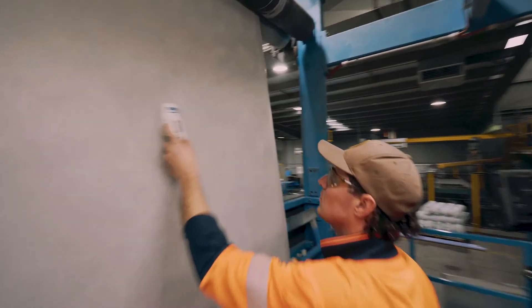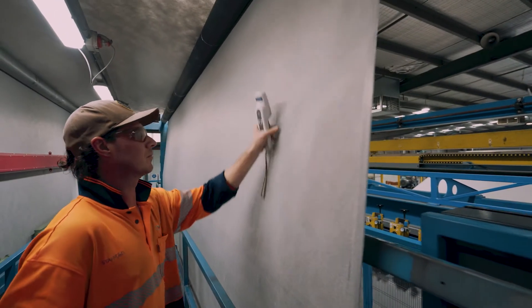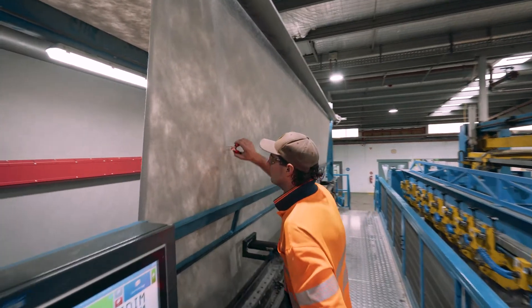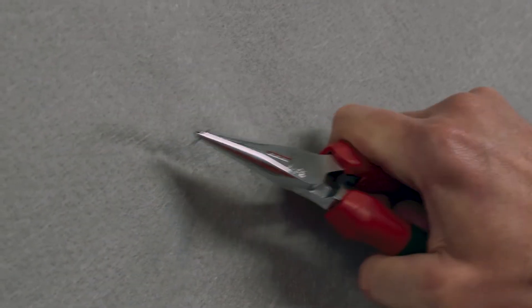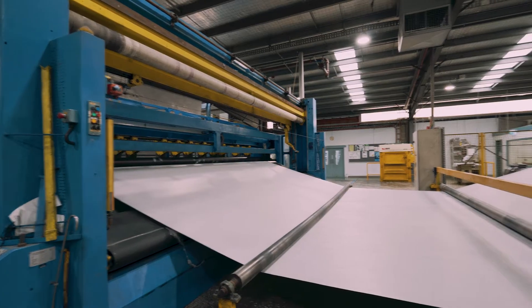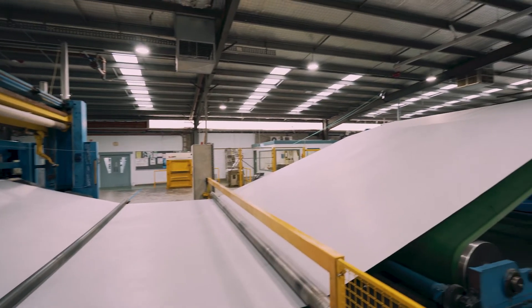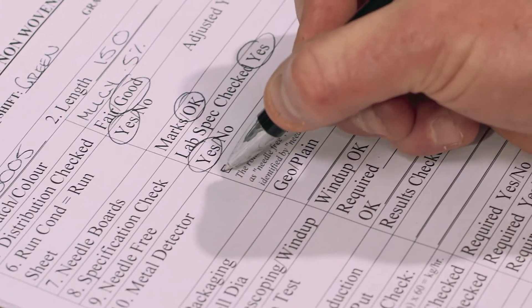This involves final checking of the fabric on both sides in the inspection area, ensuring that the needle is removed. Production moves forwards and the final documentation is written up by our experienced and skilled production technicians.